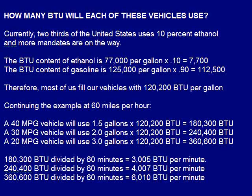Continuing the example at 60 miles per hour: a 40 mile per gallon vehicle will use 1.5 gallons times 120,200 BTU, which equals 180,300 BTU. A 30 mile per gallon vehicle will use 2.0 gallons times 120,200 BTU, which equals 240,400 BTU. A 20 mile per gallon vehicle will use 3.0 gallons times 120,000 BTU, which equals 360,600 BTU. That gives us 3,005 BTU per minute, 4,007 BTU per minute, and 6,010 BTU per minute respectively.